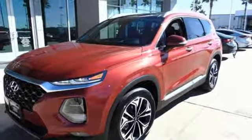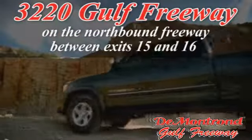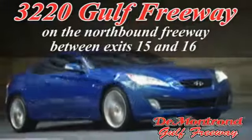Take it for a test drive today. DeMontrond, home of the warranty forever — true peace of mind forever. Conveniently located just south of Houston at 3220 Gulf Freeway on 45 toward Galveston.